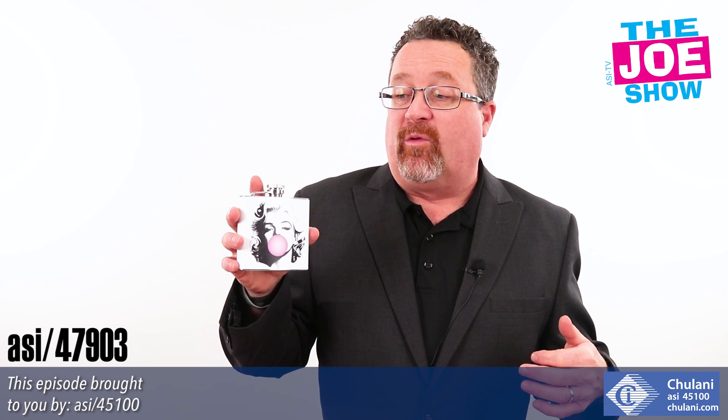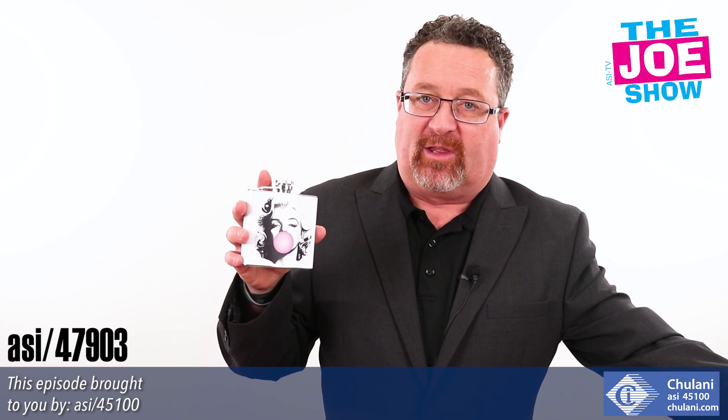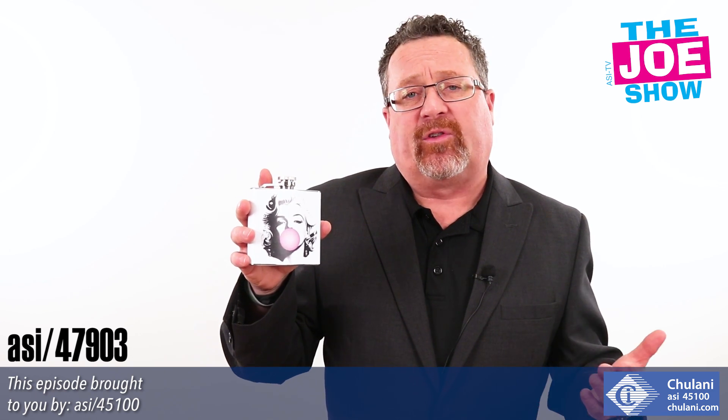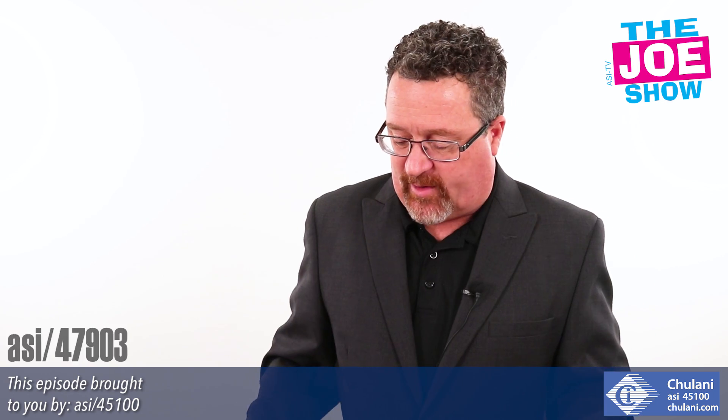You can use it for St. Patty's Day promotions — that's coming up, and we don't want to wait until March to start thinking about that; we can think about it sooner rather than later. Of course, it's also great for any spirits company to do as an on-pack or in-pack giveaway.